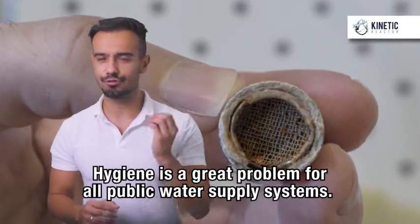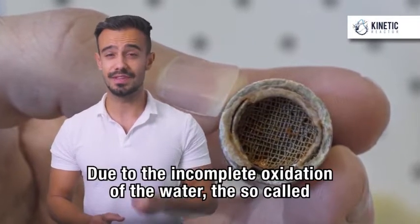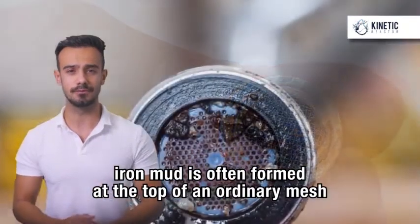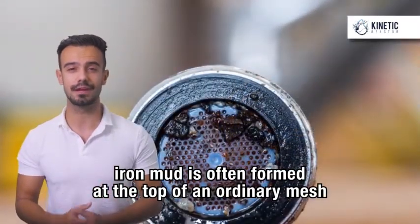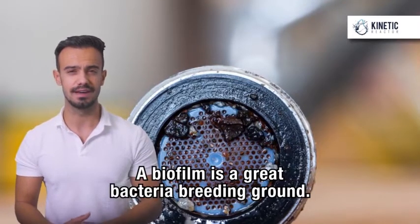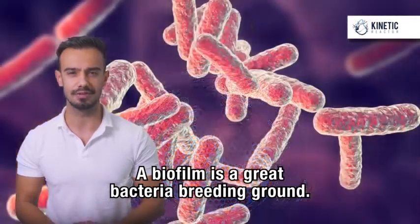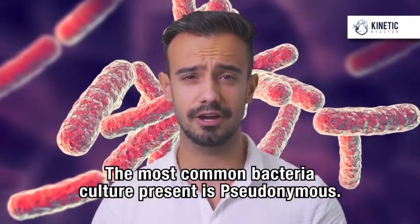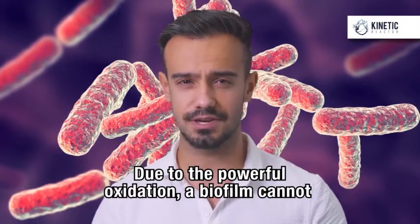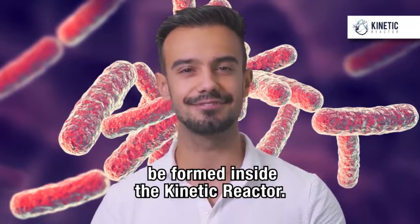Hygiene is a great problem for all public water supply systems. Due to the incomplete oxidation of the water, the so-called iron mud is often formed at the top of an ordinary mesh, which causes a biofilm to form inside. A biofilm is a great bacteria breeding ground. The most common bacteria culture present is pseudomonas. Due to the powerful oxidation, a biofilm cannot be formed inside the Kinetic Reactor.